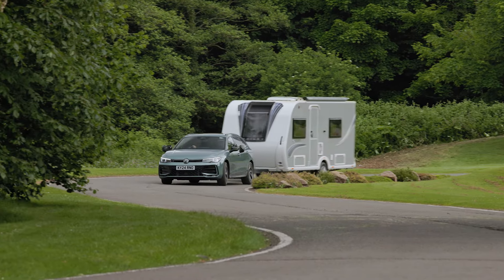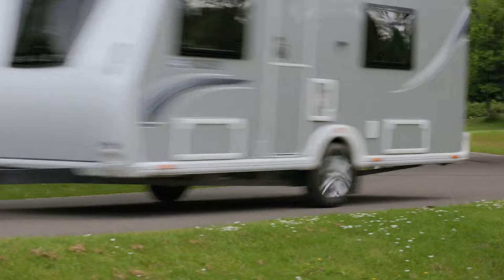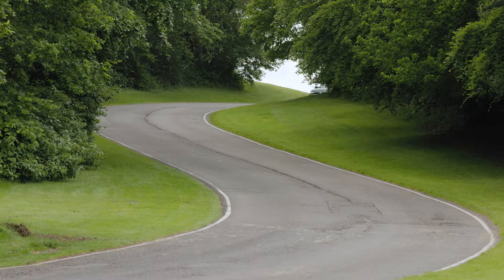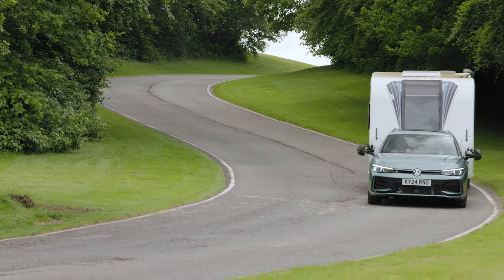For our towing test, we're using a Bailey Discovery D44, which the club has on long-term loan. The Bailey's a fairly light caravan, with a mass in running order of 1,102 kilograms — well within the VW's 85% match figure of 1,336 kilos.